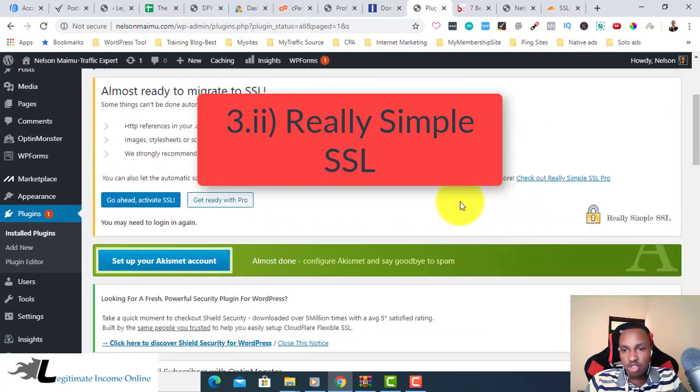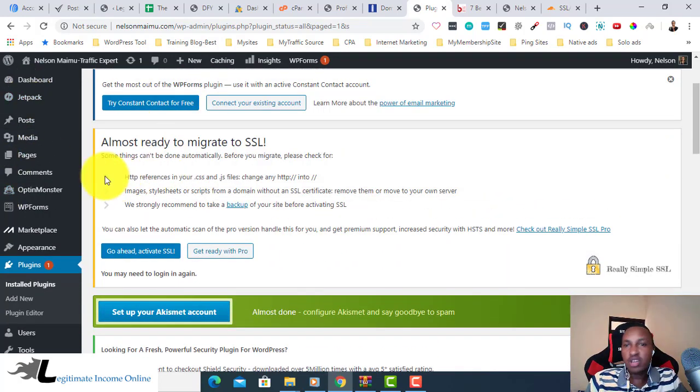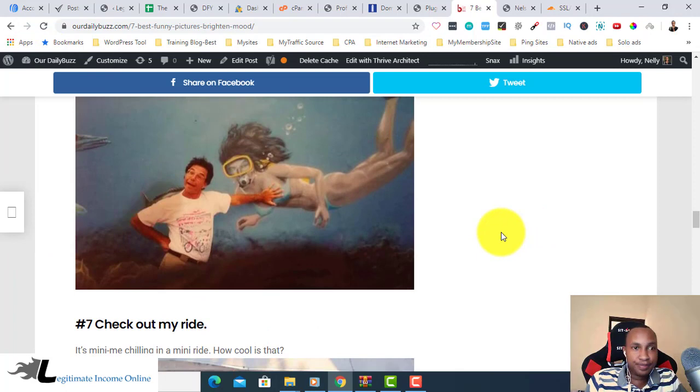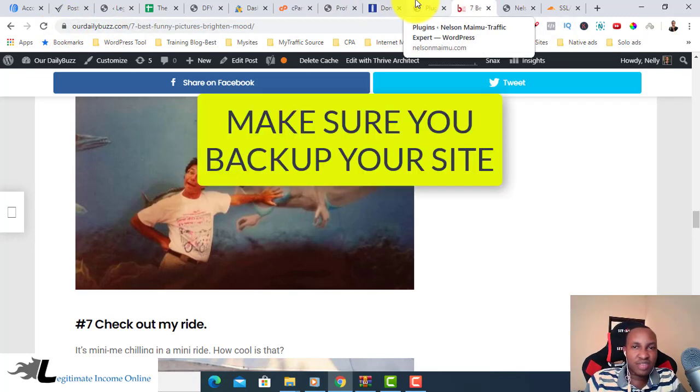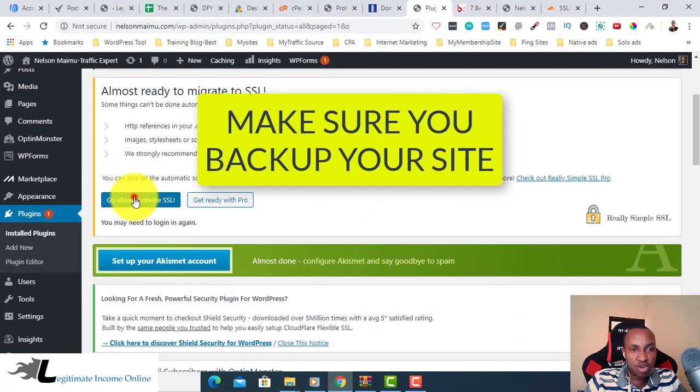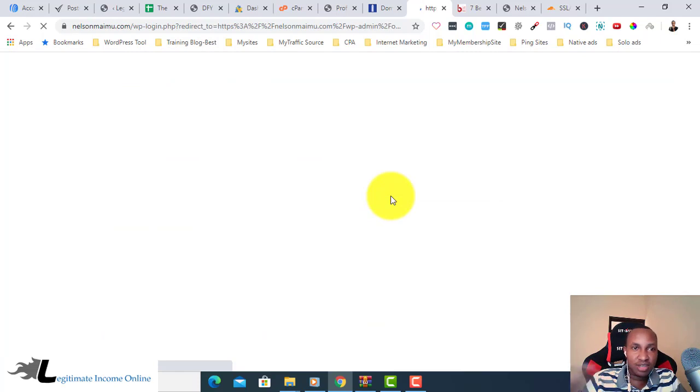Since this is a new site I don't have much content, but the same process applies for existing sites. Make sure you back up your site — I have a video on how to back it up, check that out. After this, just click 'Go Ahead and Activate SSL.'